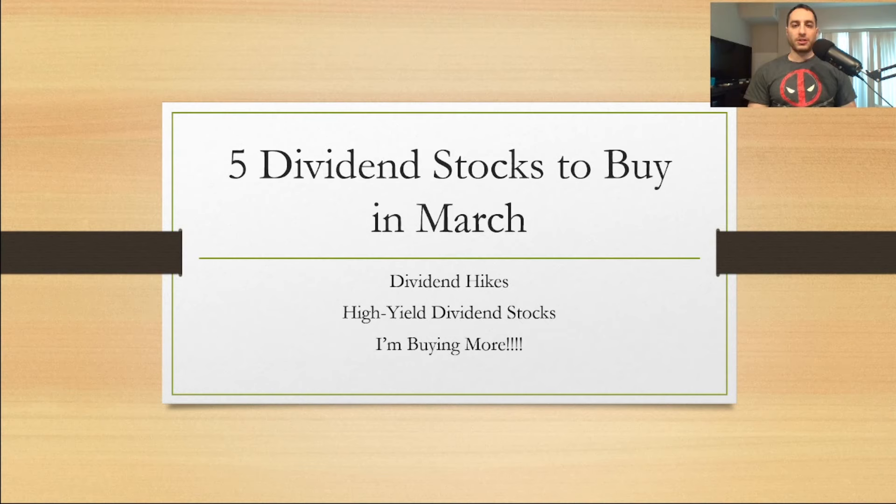What is going on YouTube Nation, this is Dark Dividend. If you guys are new to my YouTube channel, make sure you subscribe and hit the notification bell so you don't miss future videos. I have five dividend stocks to buy in March — these are stocks I own — and I'm going to reveal a new one at the end. These stocks have dividend hikes, they're high yield dividend stocks, and I'm going to explain why I'm buying more.